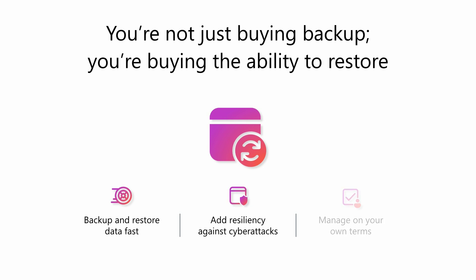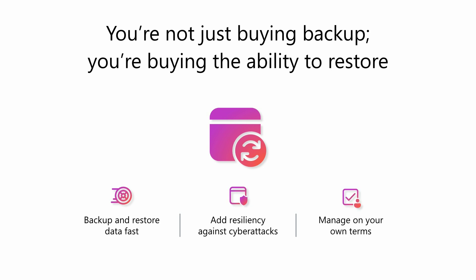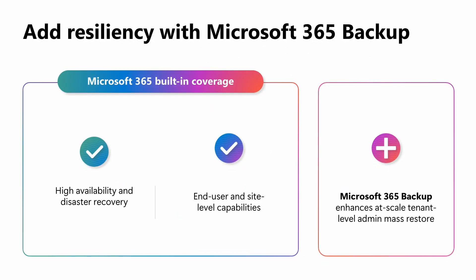That's where Microsoft 365 Backup comes in. It ensures you can restore data from SharePoint, OneDrive, and Exchange fast, adds resiliency against cyber attacks, and is flexible and easy to manage. We often get asked: why do I need backup? Doesn't Microsoft 365 have recovery and restore capabilities? The answer is yes — you already benefit from built-in high availability and disaster recovery from Microsoft 365 services. Microsoft 365 Backup adds an extra layer of protection and restore orchestration, ensuring fast recovery and greater resilience. If you're looking to do at-scale, tenant-level, admin-driven mass restores, then Microsoft 365 Backup is our recommended option.